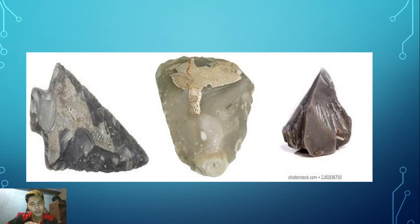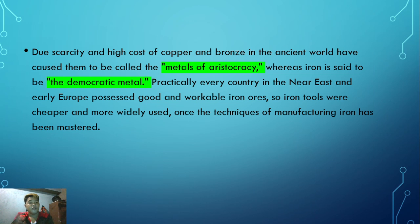This is an example of flint - the pictures show flint arrowheads. Due to the dual scarcity and high cost of copper and bronze in the ancient world, they were called a 'metal of aristocracy,' whereas iron is said to be a 'democratic metal.' Practically every country in the Near East and early Europe possessed workable iron ores, so iron tools were cheaper and more widely used.